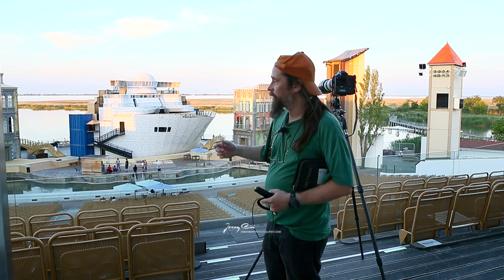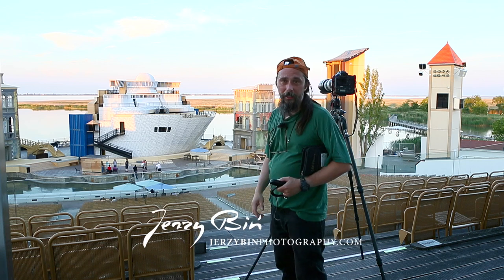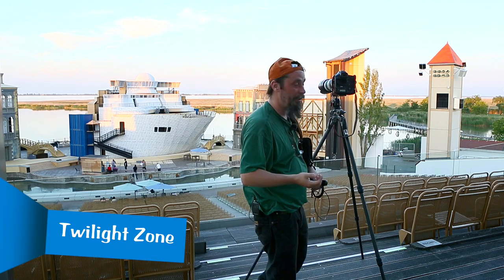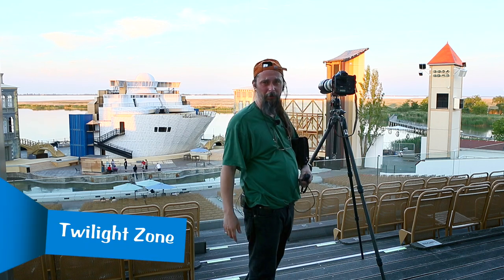Hi, this is Jerzy. I'm in Mirbysh at the stage, actually above the stage. This is the second day of rehearsals. I'm sweating here like crazy. It was really hot today. I think tomorrow and on the weekend will be even hotter.